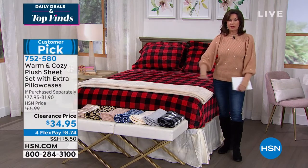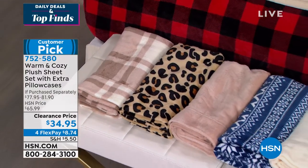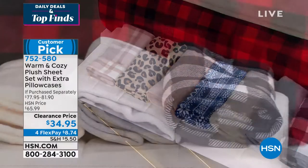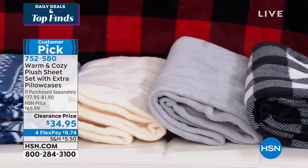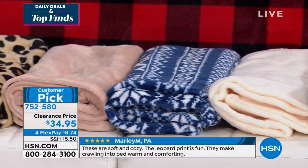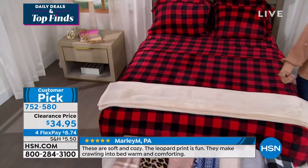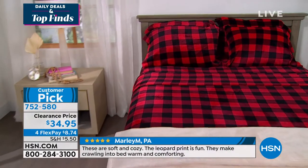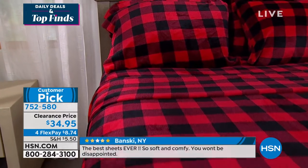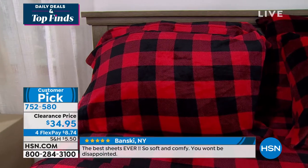It was a piece of cake. These things are unbelievable. Please try them. If you don't love them, send them back. I promise you that you will go, 'I want everyone that I know and care about to sleep on these sheets.' They just feel incredible. And I'm so glad you pointed out — it's not fleece, it's not flannel. I have done all of it. This is different. This feels incredible.